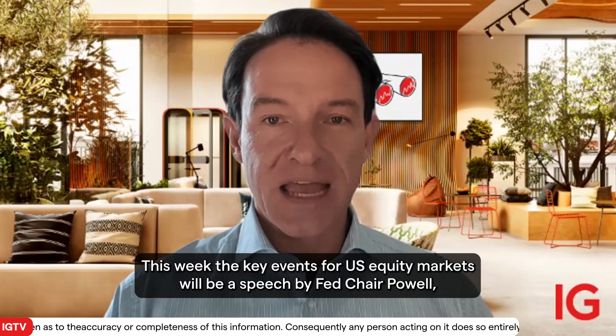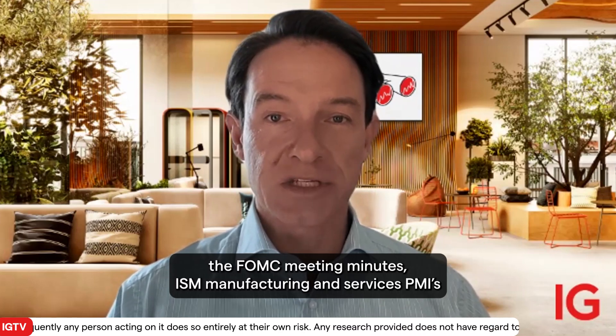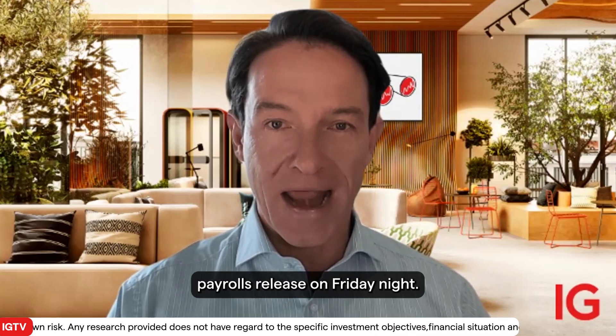This week, the key events for US equity markets will be a speech by Fed Chair Powell, the FOMC meeting minutes, the manufacturing and services PMIs, and of course the big one — the non-farm payrolls release on Friday night.